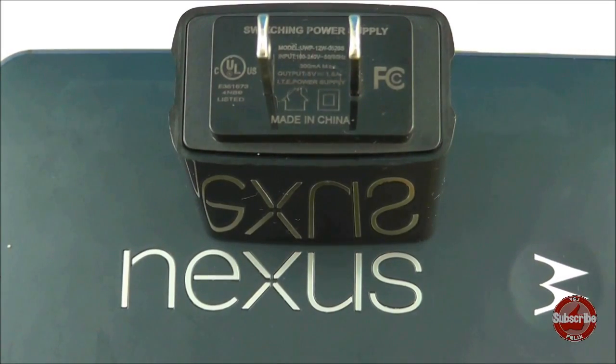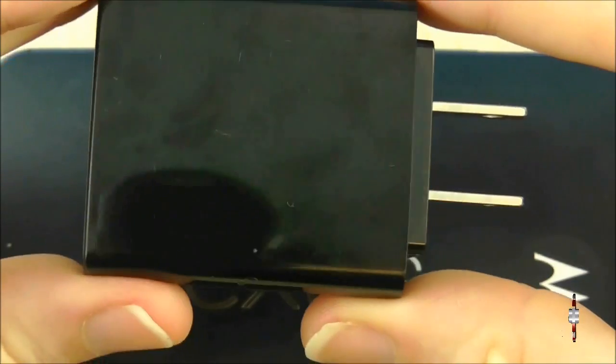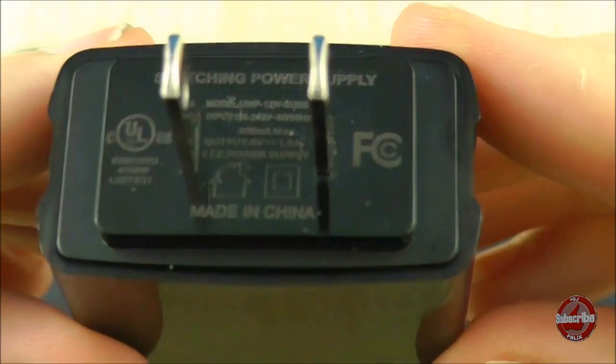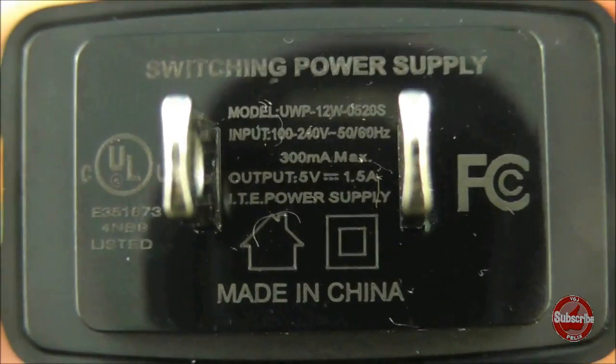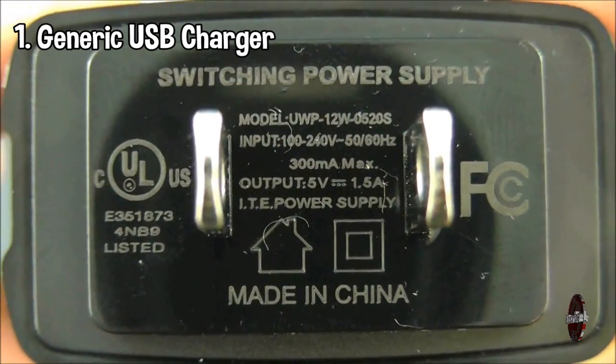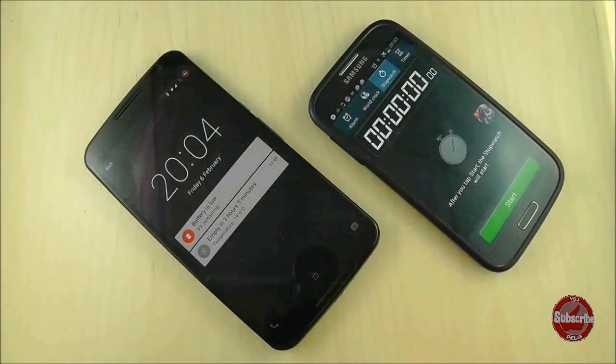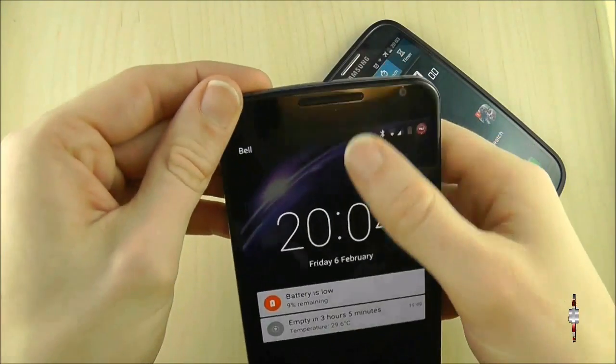My Nexus 6 with its 3200mAh battery against various charging options. The first is a standard generic USB charging plug and cable plugged into the mains. This is my control test. Before each future test we'll check the battery percentage on the Nexus 6, plug it in, and run it for 30 minutes.